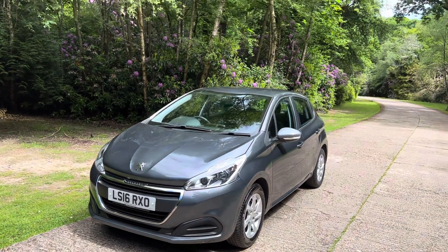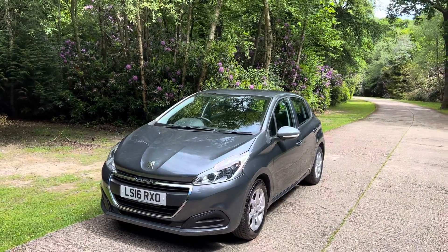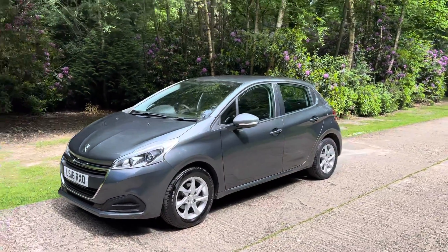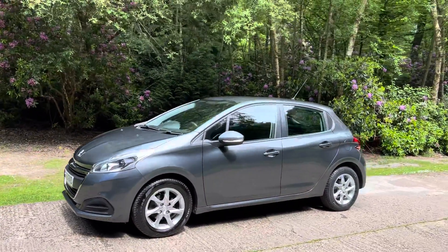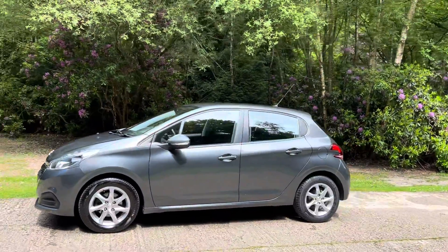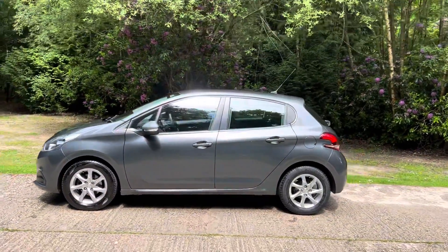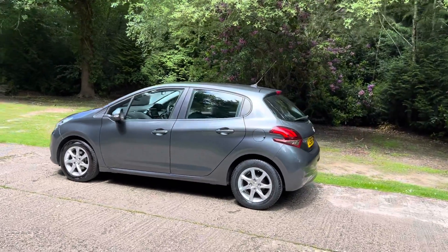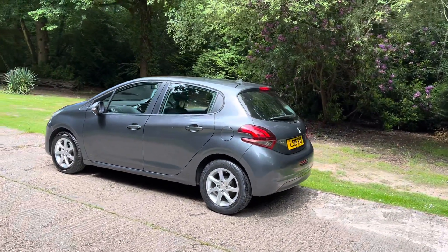Hi, welcome to the video for this rather nice little one litre, very low mileage Peugeot. The video is not very long — it's well worth you staying to the end if you can. I'll just walk you around the car quickly, outside and in, tell you a bit about it, tell you a bit about ourselves and how we operate, that sort of thing.